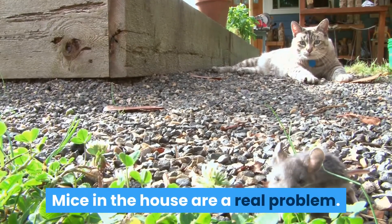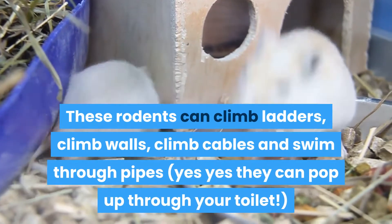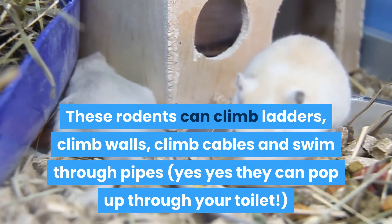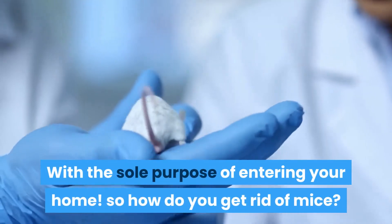Mice in the house are a real problem. These rodents can climb ladders, climb walls, climb cables, and swim through pipes — yes, they can pop up through your toilet — with the sole purpose of entering your home.